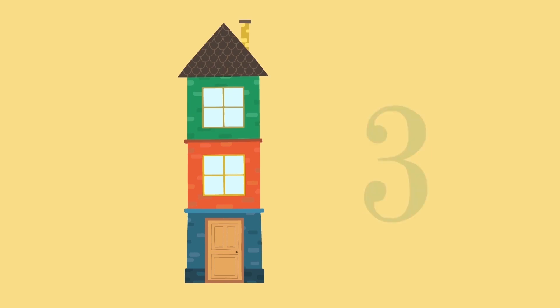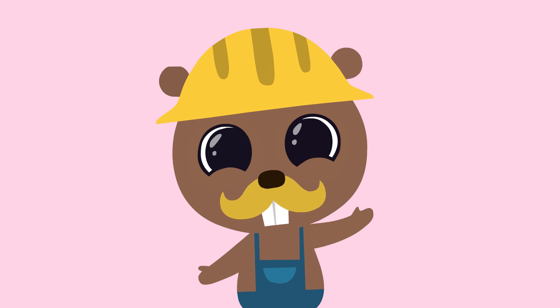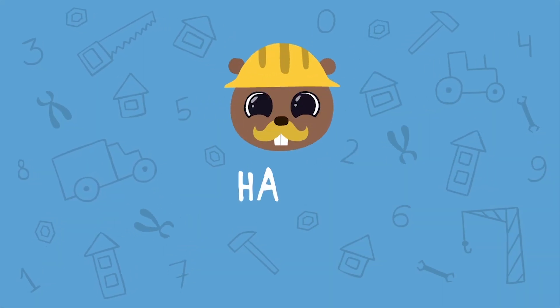One floor, two floors, three floors. See you soon!